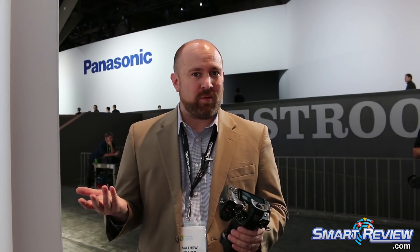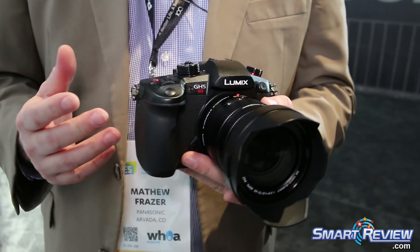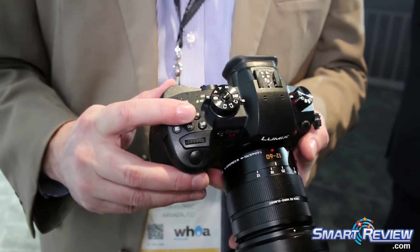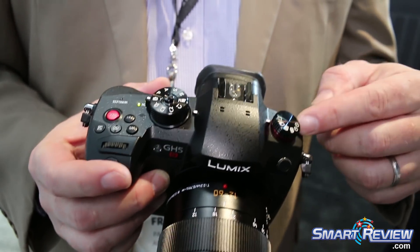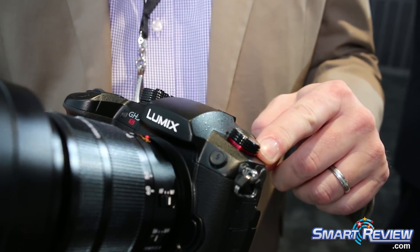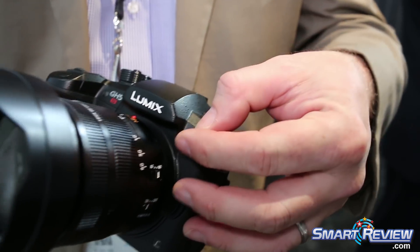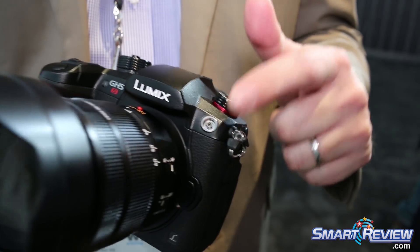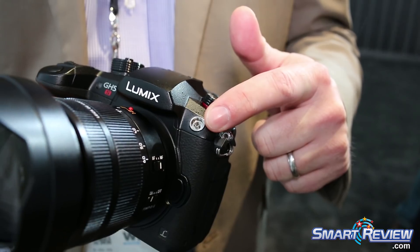You'll start to see this camera shipping most likely the beginning of February and it should retail for $2,499. We've also changed the record button — it's a red color now — and on the drive wheel we've added a red accent color, which can be removed to access the timecode input for the camera.